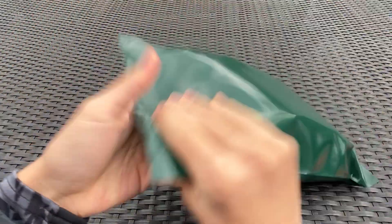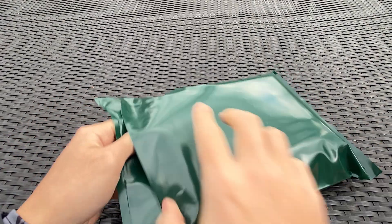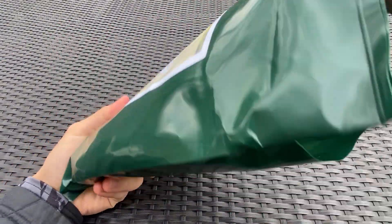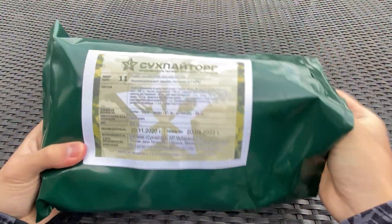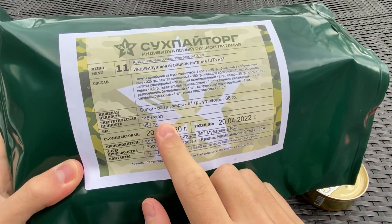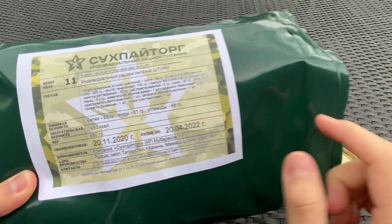Let's get this open. The package is really nice — it's a cool camo green and very smooth with no sharp edges, all the information is printed on it. The macros are listed up front: 63 grams of protein, 61 grams of fat, and 88 grams of carbs.